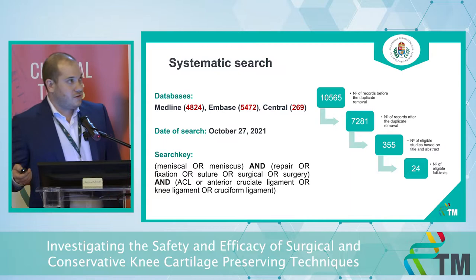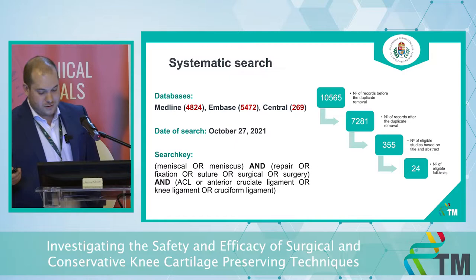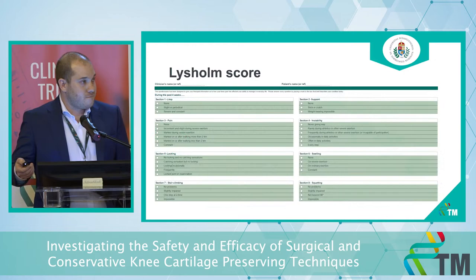We conducted our systematic search in October of last year. We initially had more than 10,000 articles. After the selection process, we have 24 eligible full texts.